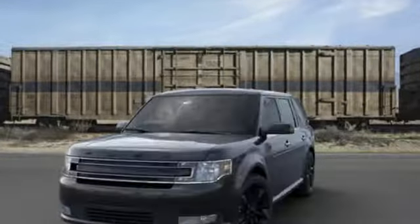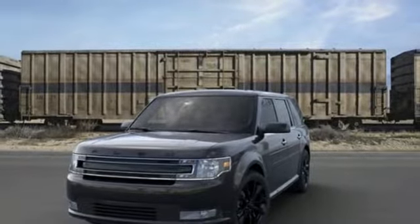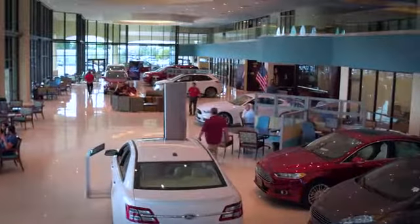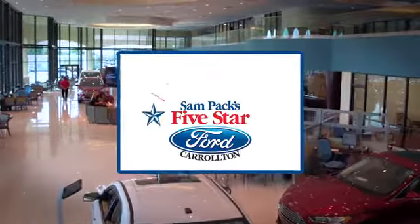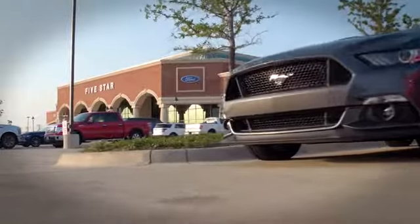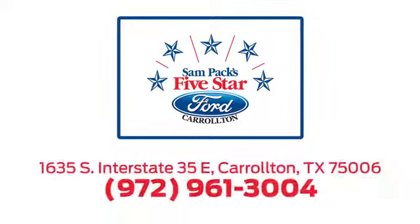Someone is going to drive this fantastic vehicle off the lot. It should be you. Test drive it today. For the entire car buying and ownership process, Sampak's Five-Star Ford Carrollton is here to help. Call, click, or stop in today. We're located at I-35E and Crosby Road in Carrollton, Texas.